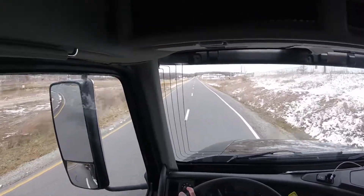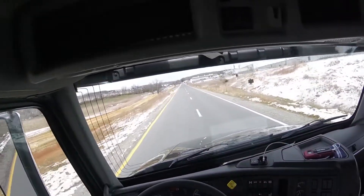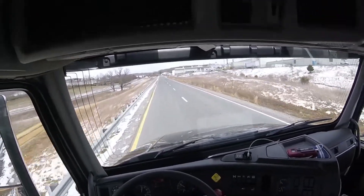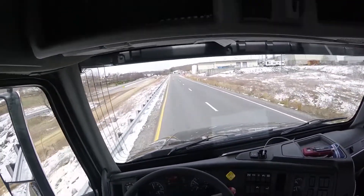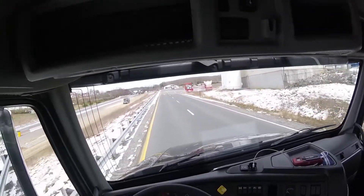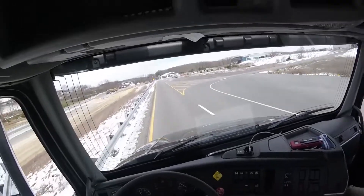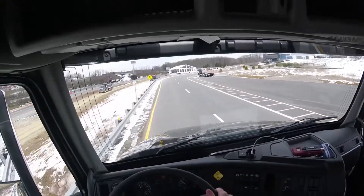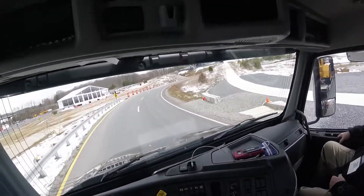So move over to the left. And when you're going into the turn here you can start to migrate over to the right now. Okay, start going over now. Oh, I see what you mean here.